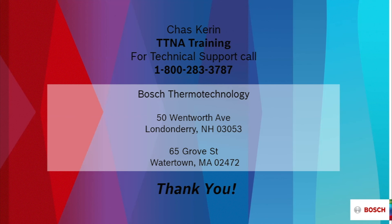Thank you all for listening. I hope you found this information helpful. Should you need further technical support or would like to find a distributor, please call 800-283-3787. Thank you so much for your attention.